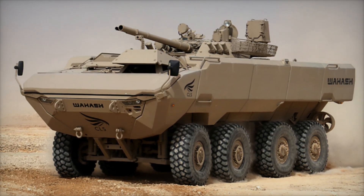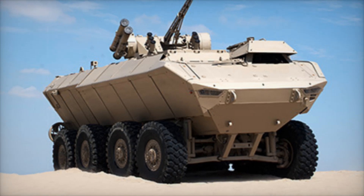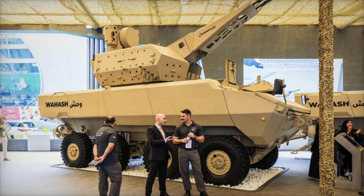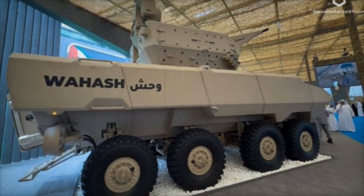The Waash features an independent suspension with double wishbones and hydropneumatic shock absorbers. This allows the vehicle to confidently traverse rough terrain, climb steep inclines, navigate ditches, cross fords, and even overcome vertical obstacles up to 80cm high. It also has adjustable ground clearance, enabling it to raise the chassis and pass through areas where others would get stuck.